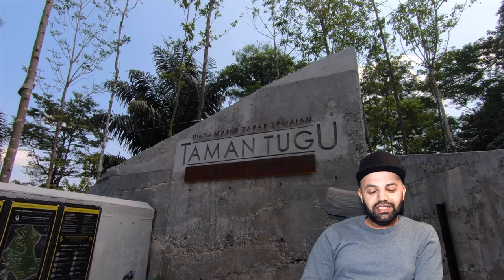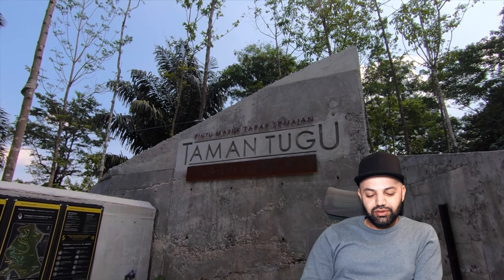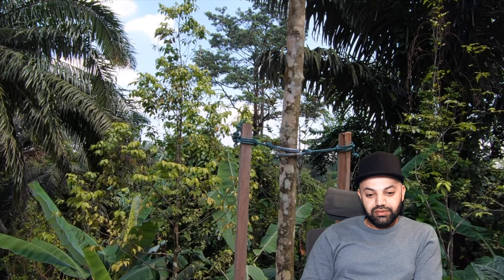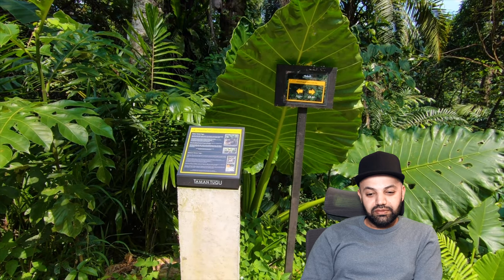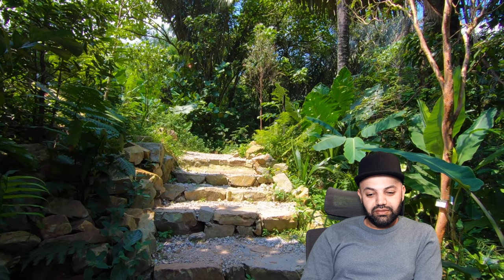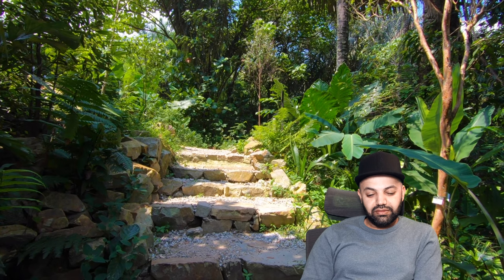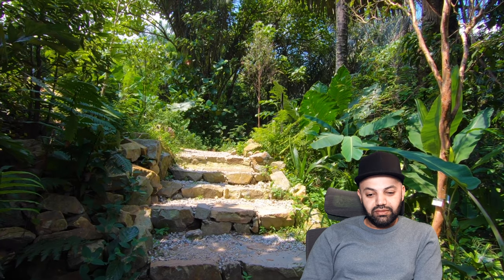Oh wow, so thick with trees! This is the entrance to the trails — we're going through the nursery entrance, and believe it or not, entrance is absolutely free. The good thing is the trail has signposts so you're not likely to get lost. It also has educational boards telling you about the plants and nature around us. There are a few steps so make sure you bring suitable walking shoes with good grip, especially if it's been raining.